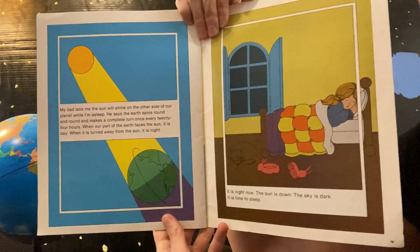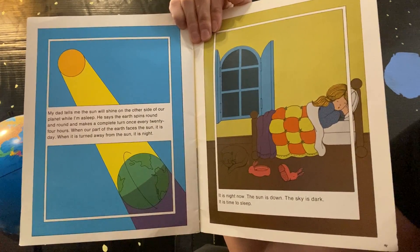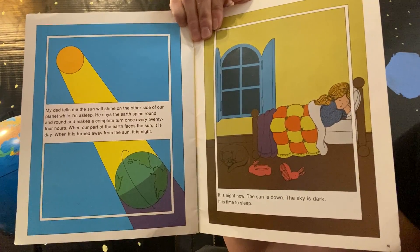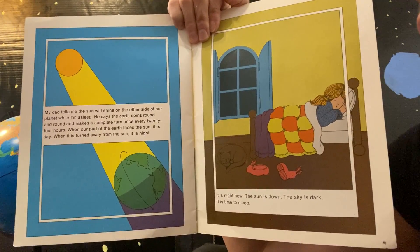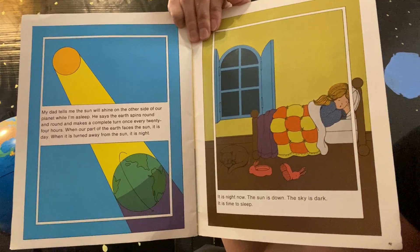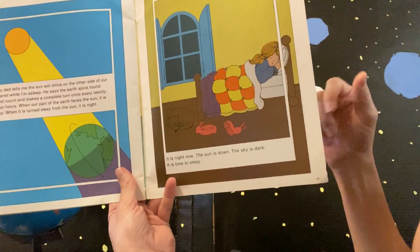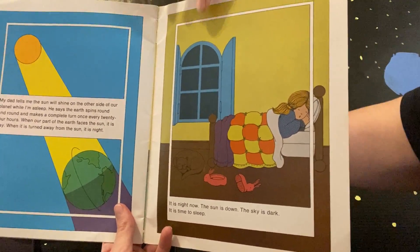'My dad tells me the Sun will shine on the other side of our planet while I'm asleep. He says the Earth spins around and around and makes a complete turn once every 24 hours.' That's once every day. 'When our part of the Earth faces the Sun it is day. When it is turned away from the Sun it is night. It is night now. The Sun is down. The sky is dark. It is time to sleep.'